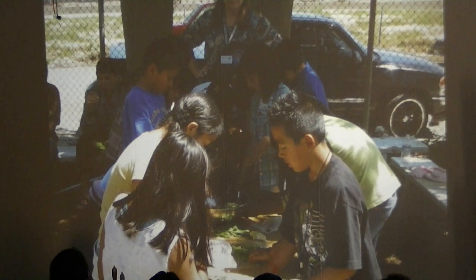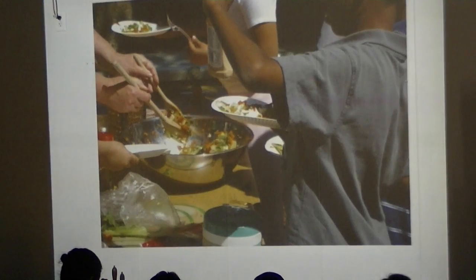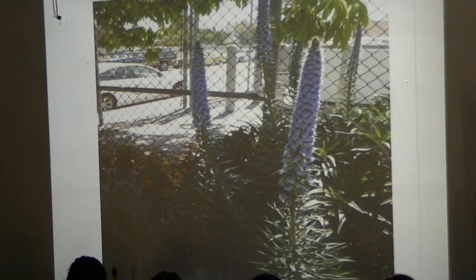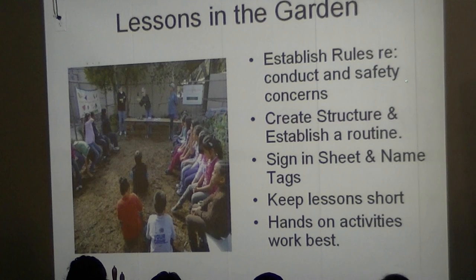The garden has just grown. Last year we had a day where we harvested all our vegetables — the carrots, radishes, lettuces, broccoli — and we had a big feast in the garden, a huge salad. The kids love to participate and really enjoy eating what they grow. I would suggest establishing rules — we have the kids participate in creating those rules, like no running in the garden, nobody fights, everybody shares. Establish structure and a routine, keep lessons short, and work with hands-on activities so the kids can get their hands dirty.